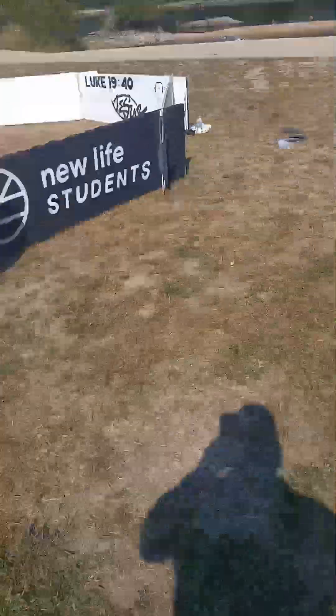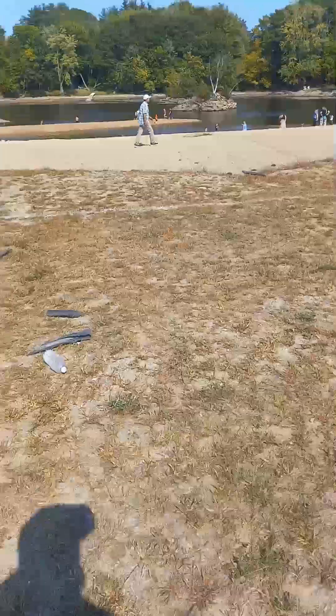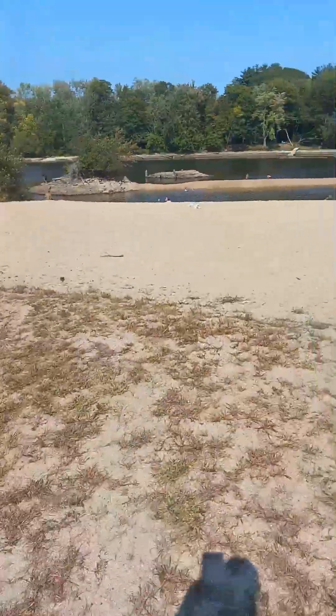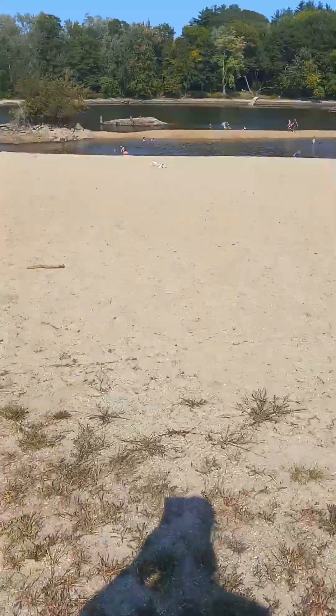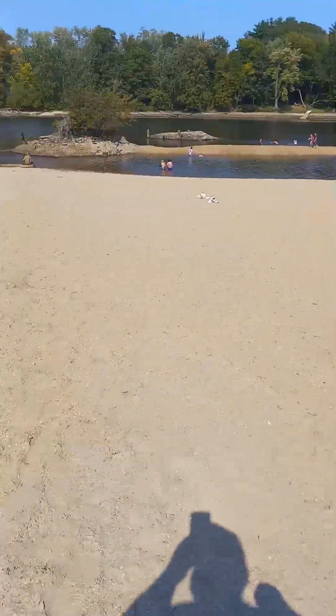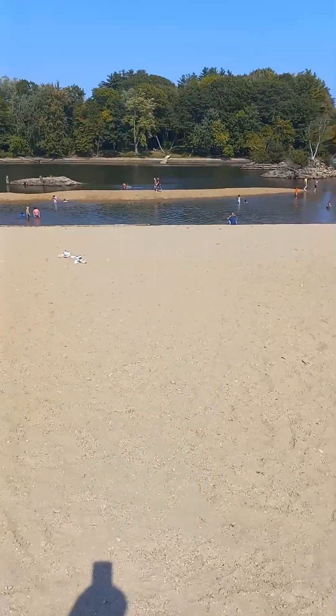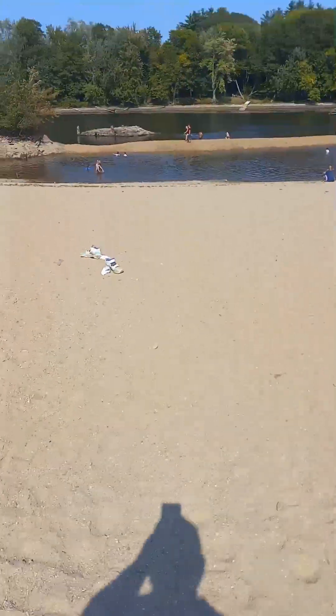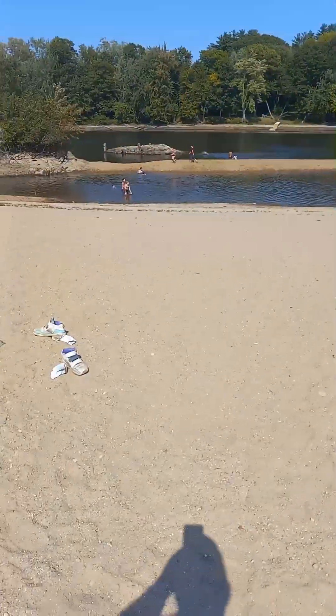Everybody, welcome back — we're at a different spot. We're at a place called Rotary Park. This is where everybody goes to go swimming and stuff like that. We're gonna walk on the beach real quick and check this place out. Look at that — there's a ton of sandbars out. Usually the water is way higher than this.